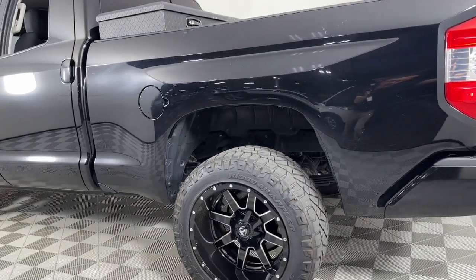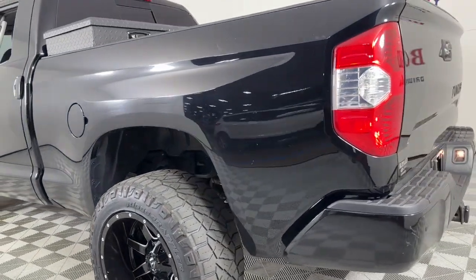Alarm, Traction Control, Tire Pressure Monitoring System, Rear Reading Lamps.